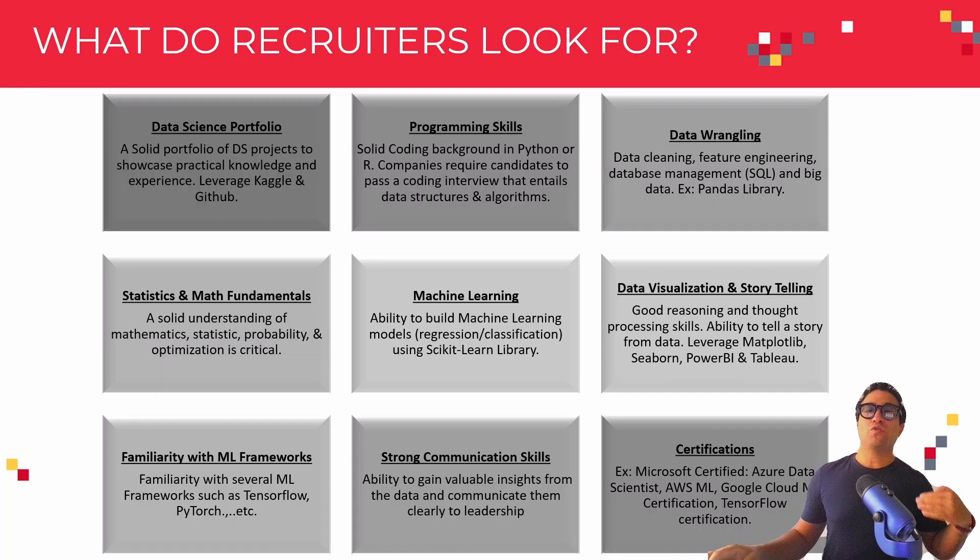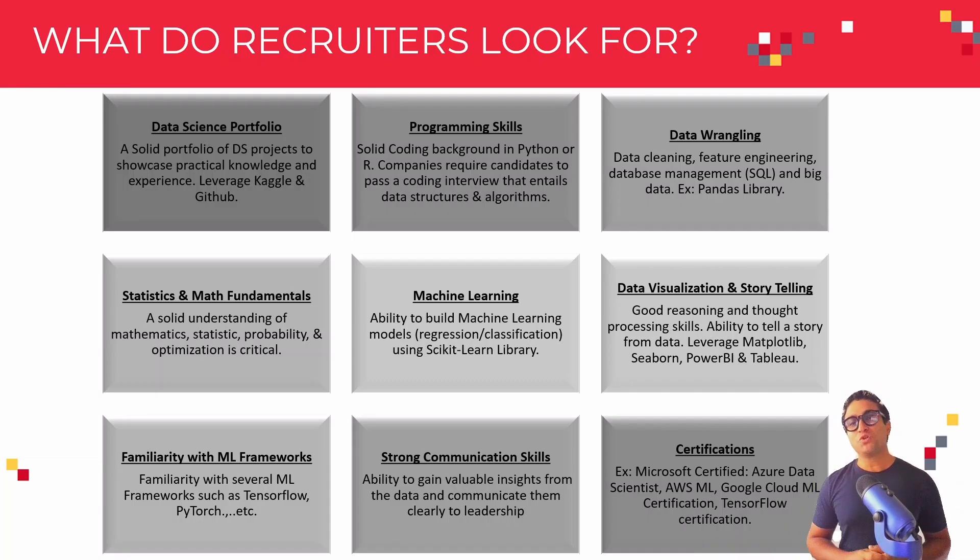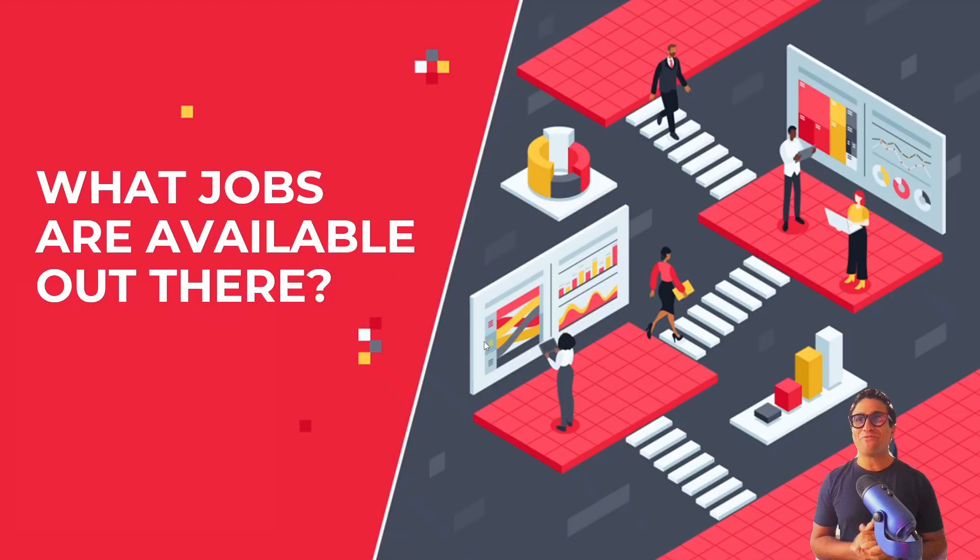Finally, you can improve your profile by adding certifications. There are many certifications available, such as the Azure Data Scientist certification, the AWS Machine Learning certification, the Google Cloud Machine Learning certification, the TensorFlow certification, and many more. That's all for this lesson — in the next lesson, we're going to cover what jobs are available out there. Best of luck, and I'll see you in the next lesson.